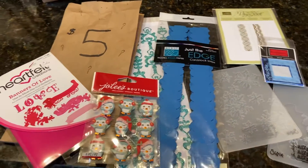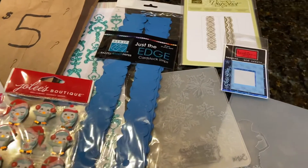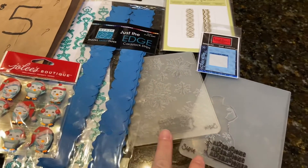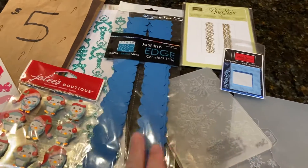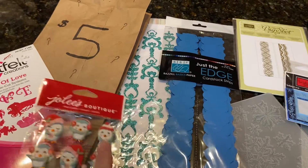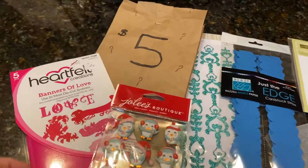They're definitely things not sold at Cut It Out — things like Stampin' Up and Tim Holtz. These were new in the packaging. We took them out: embossing folders, a set of great borders, some Julie stickers, some glitter borders, and some Heartfelt Creations dies.